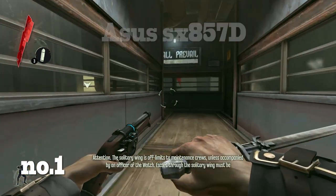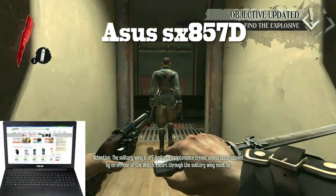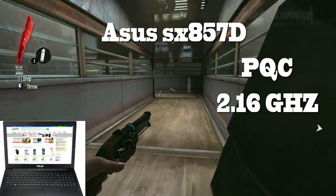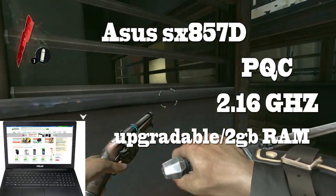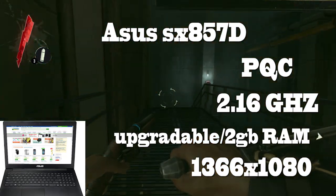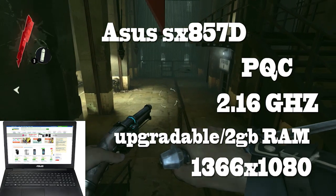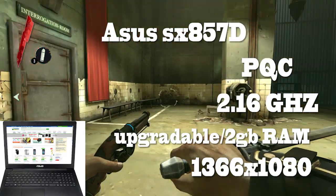Finally, coming in at number 1: the Asus X553 SA. Asus nails it again — just like their motherboards, this one's a great piece of tech too. It's a Pentium quad-core CPU with 2.16 GHz of clock speed and user upgradeable RAM up to 8GB, though it does come with 2GB out of the box. The screen stands out from others as the resolution is 1366x768, and the pricing isn't half bad — priced at around Rs. 19,000. People on Flipkart have given it a full 5-star rating, so a buyer couldn't possibly go wrong with it.